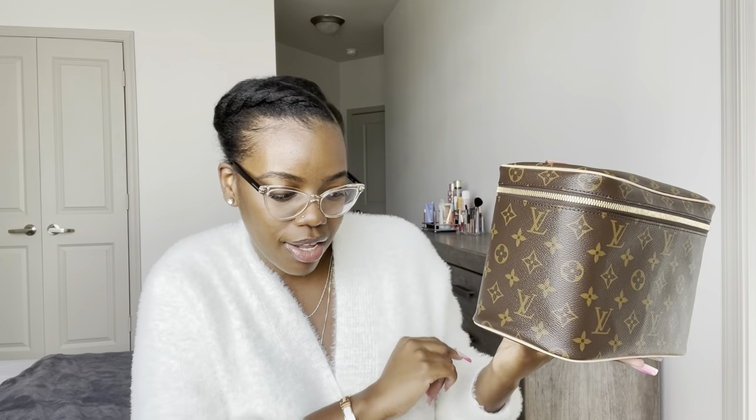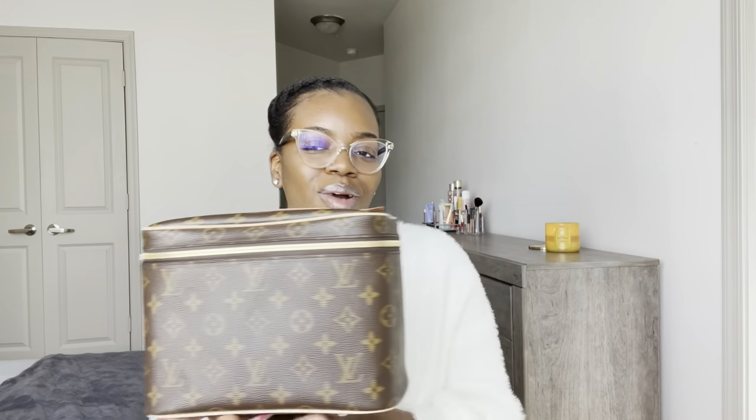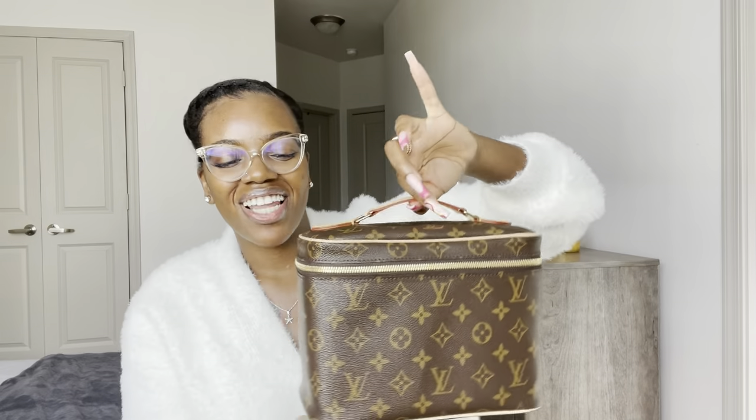The only con I will say about this is the Vachetta leather trim. Like, Louis Vuitton — you knew this was going to be sitting on a vanity near a sink. Why put Vachetta leather all around it? But it was something I thought about and still told my SA to swipe the card and bring it to me. That's really the only con, and if you can get over that, it's definitely a must-have when traveling.